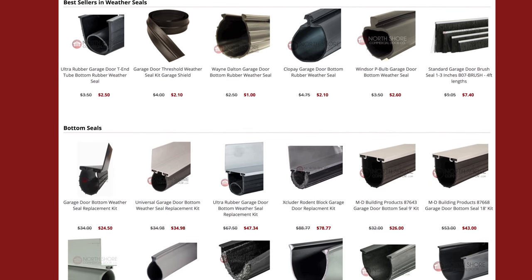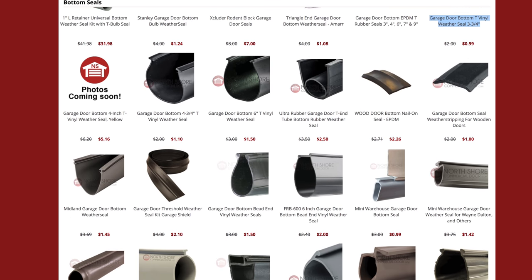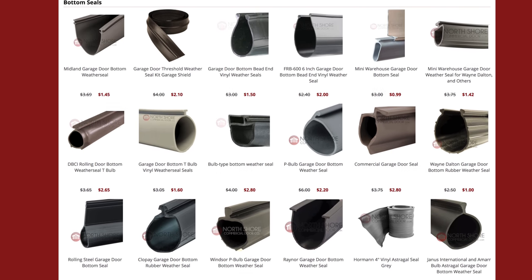NorthshoreCommercialDoor.com offers a large variety of weather seals. With fast shipping and the best customer service in the business, we are your one-stop shop for all your weather seal needs.